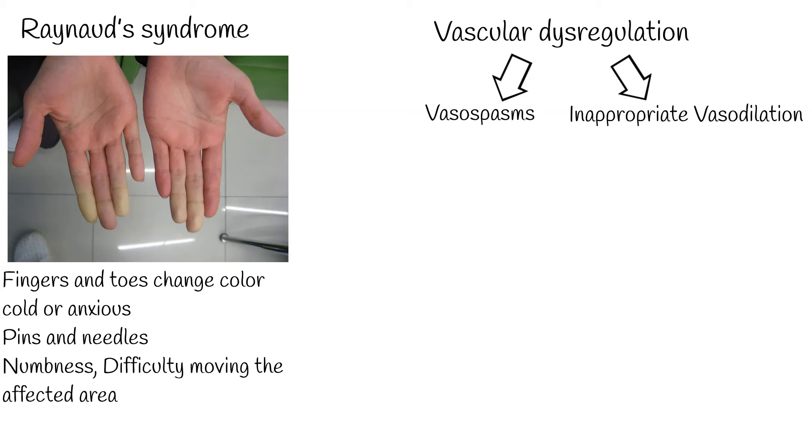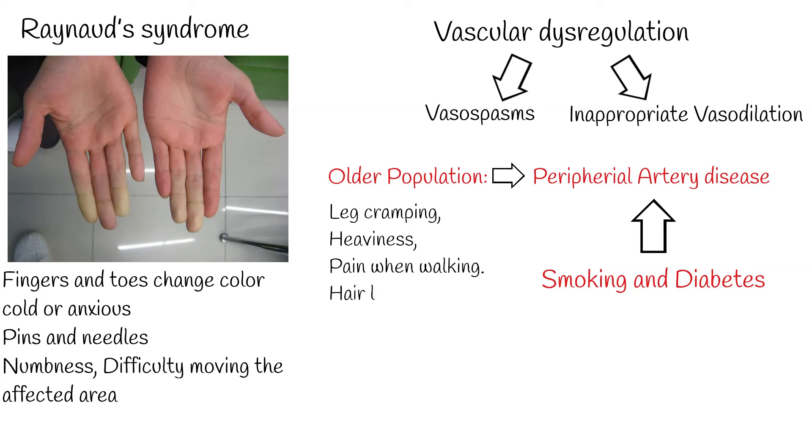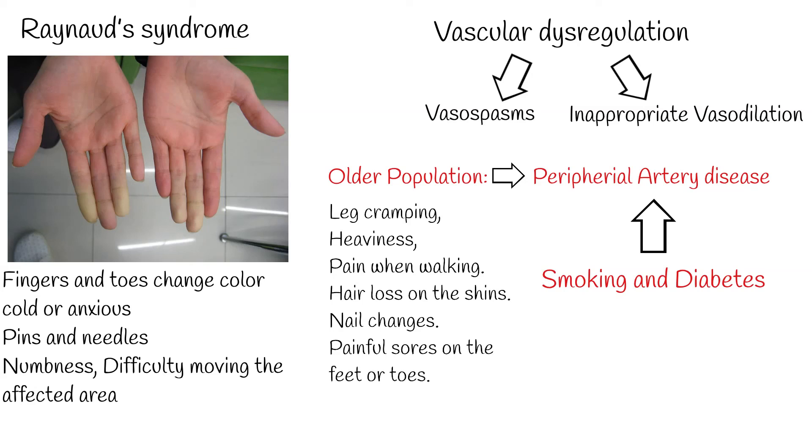Dilation when not needed — a vascular dysregulation can occur in any organ. In older people, cold feet and hands can be a sign of peripheral artery disease, which can affect anyone, but the highest risk are persons with a history of smoking and diabetes. Additional symptoms include leg cramping, heaviness, or pain when walking, hair loss on the shins, nail changes, and painful sores on the feet or toes.